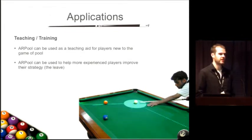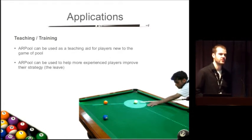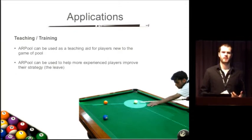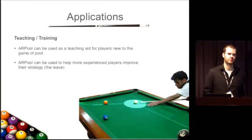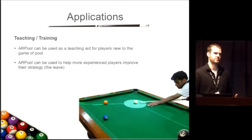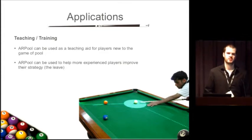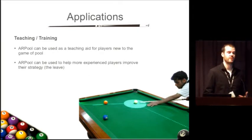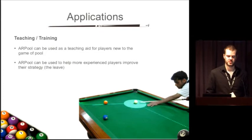Moving on to applications, the first and most obvious is teaching and training. It's really good for beginner players to show them how to make simple shots, how to line up for basic shots, and how to try slightly more advanced shots like bank shots. It can also be used to get more advanced players thinking about their strategy — particularly where they're going to leave the cue ball — by working with the AI system to improve their game from a strategy point of view.